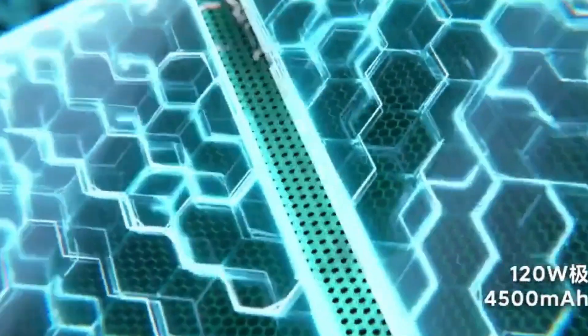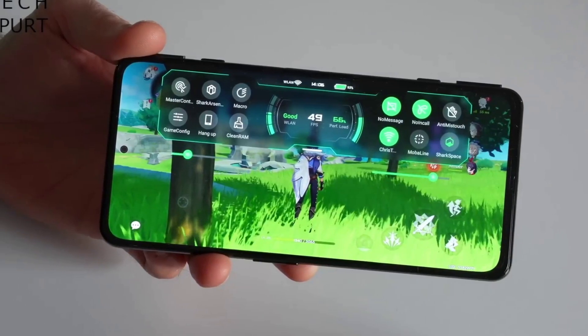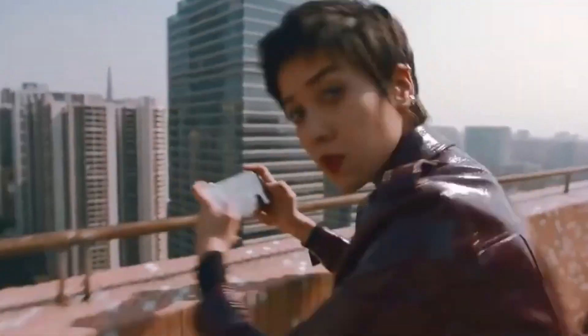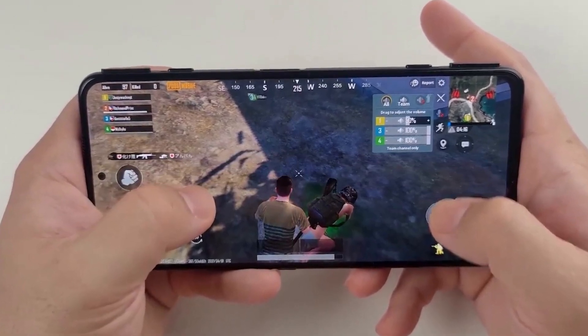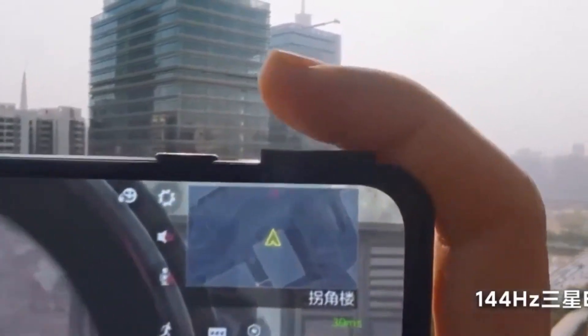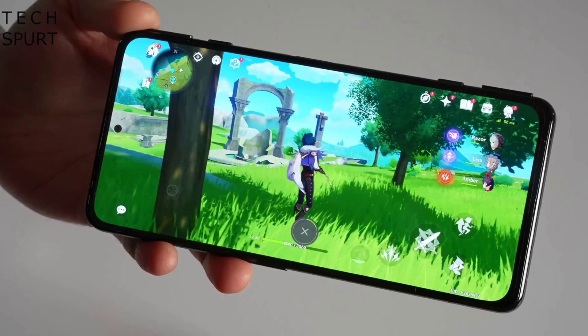Xiaomi's JoyUI, a variant of MIUI based on Android 11, powers the Black Shark 4 Pro. It offers abundant features, settings, and utilities, including the Shark Space app which minimizes background processes and blocks distracting notifications. It's easy to customize, though there are a few extra apps like the Mi Video app and Shark John Gaming Assistant that may not be very useful.